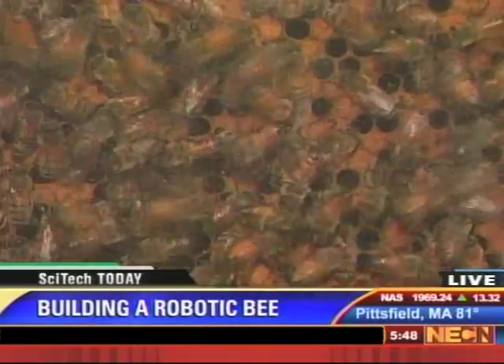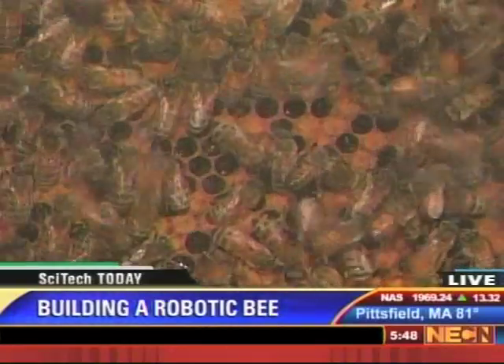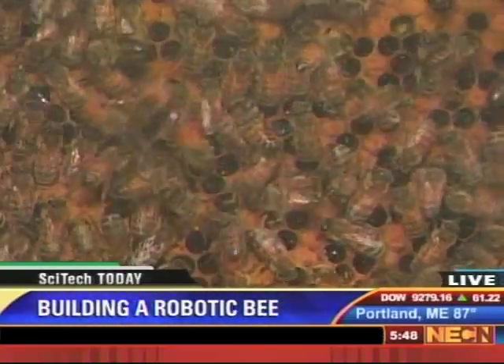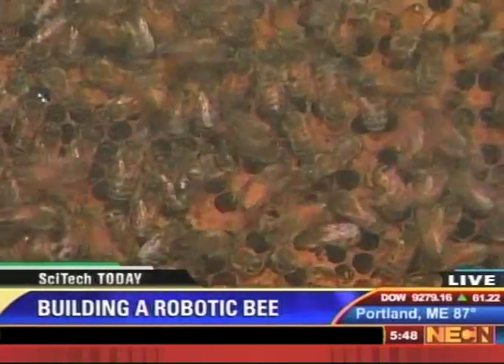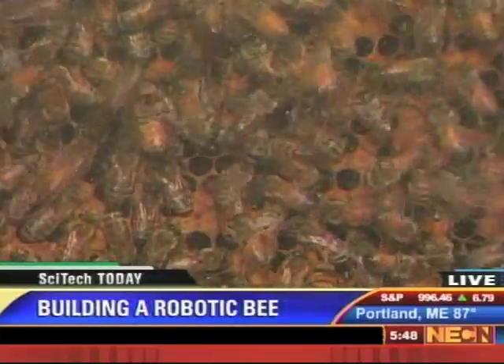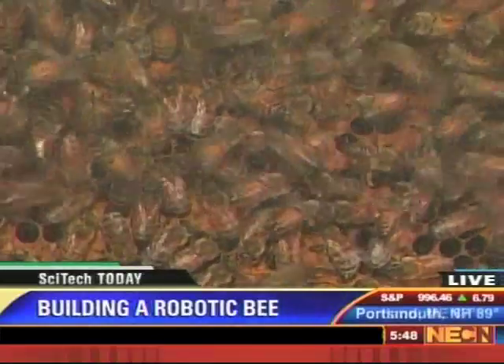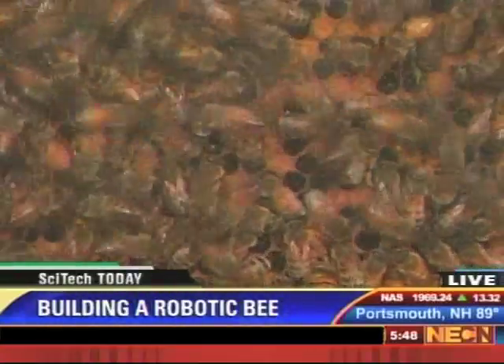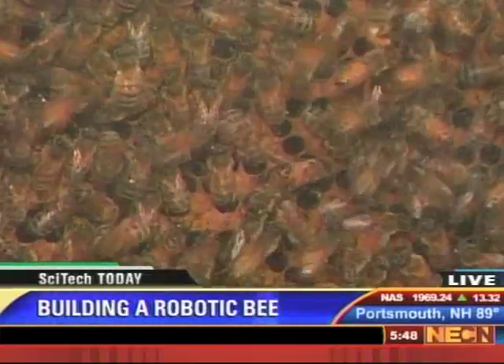And finally, if we take a look at this hive behind me — which some friends from the Essex County Beekeeping Society were kind enough to loan me for the day — we can see that bees are actually very social insects, or most bees. It's actually believed that they communicate with each other by dancing, where one bee will waggle a little bit and communicate to the rest of the hive that there's a source of food nearby.